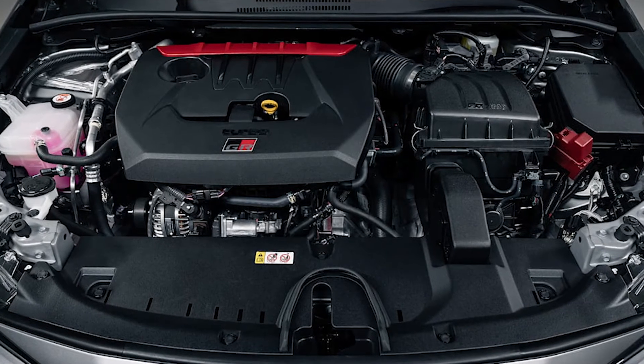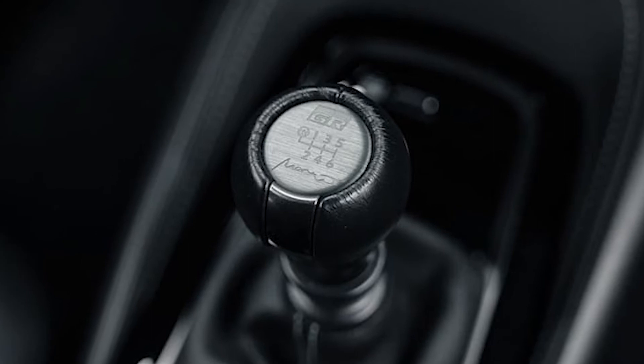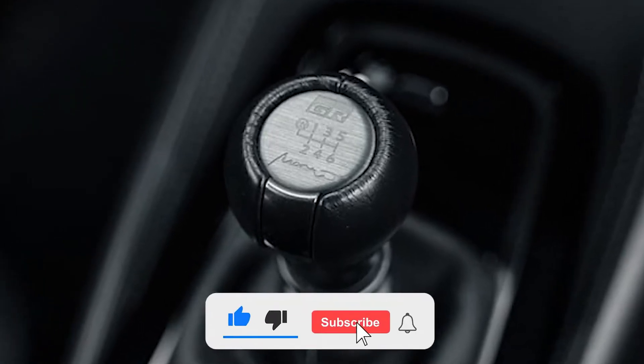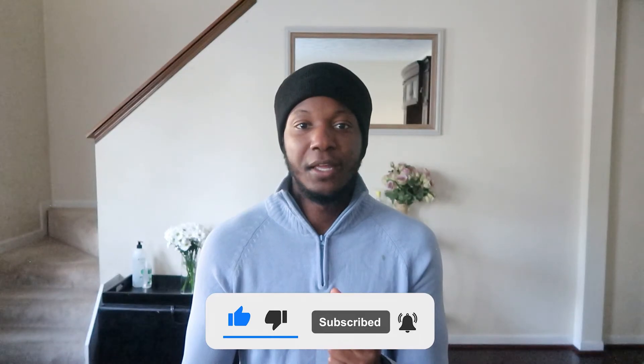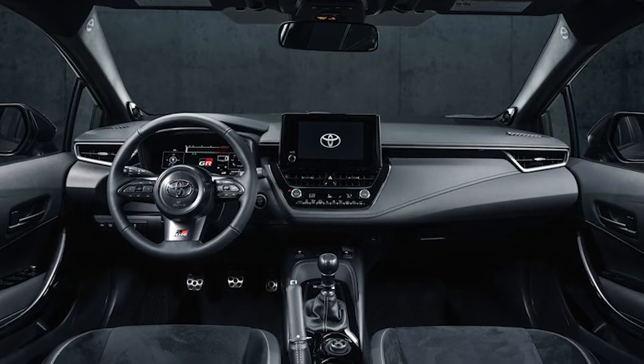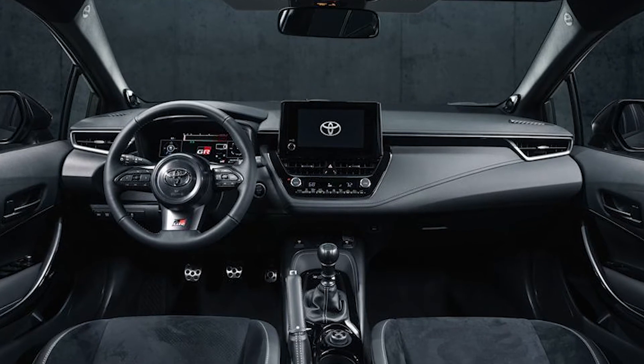Speaking of power, we're talking about a 1.6-liter three-cylinder turbo. I found the three-cylinder fact rather interesting — I believe they took the engine from the GR Yaris and essentially just beefed it up a little bit more. From that engine you're going to be getting 300 horsepower, so essentially each cylinder is contributing 100 horsepower each, which is extremely insane for such a small vehicle.